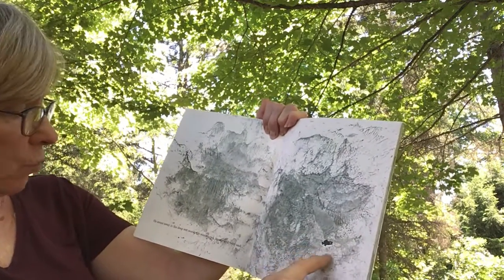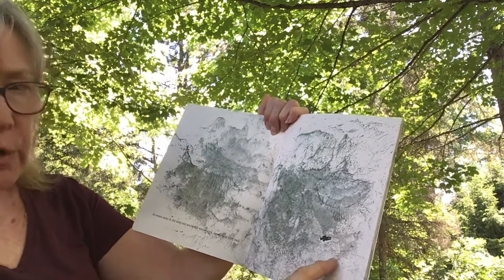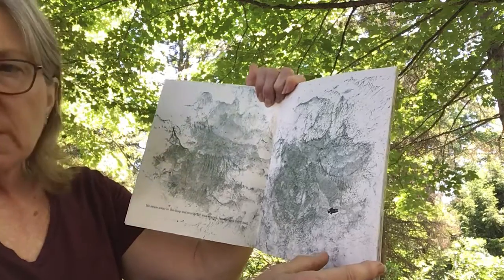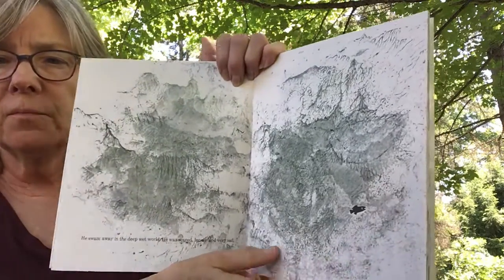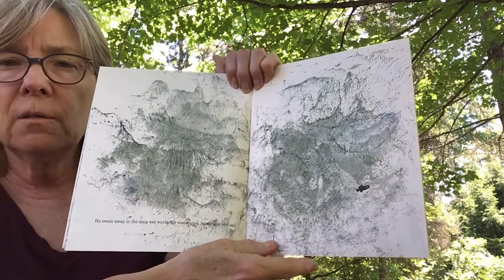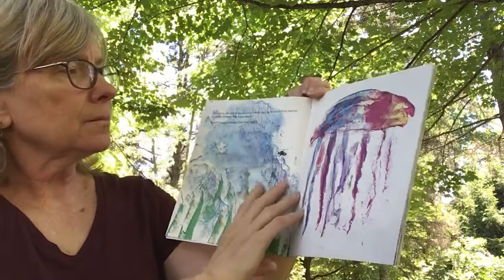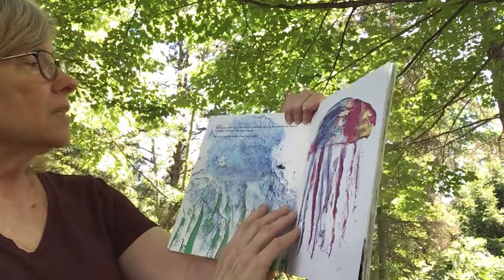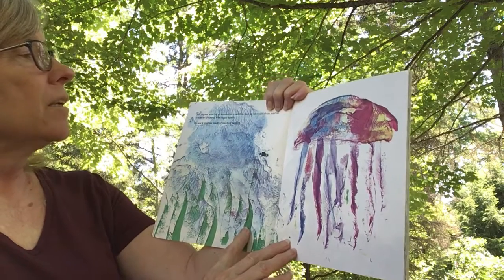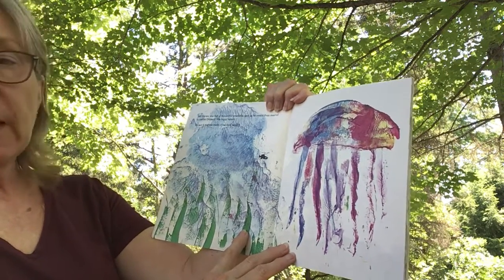He swam away in the deep world. He was scared and lonely and very sad. He's missing his brothers and sisters, isn't he? He's all alone. But the sea was full of wonderful creatures and he swam from marvel to marvel. Swimmy was happy again.